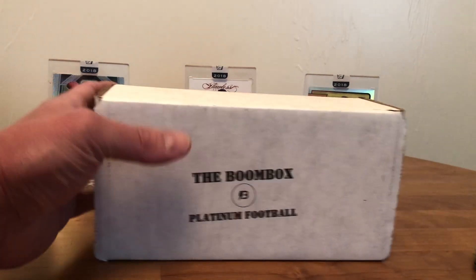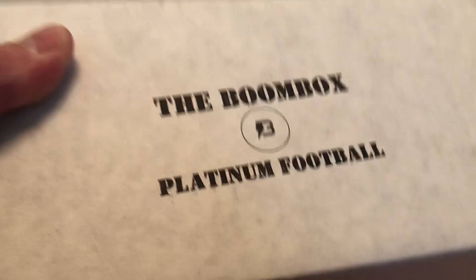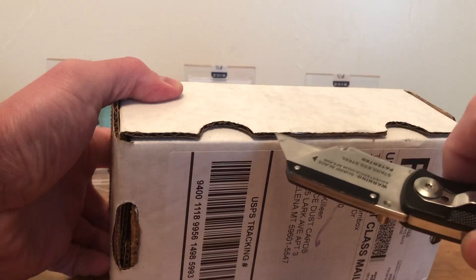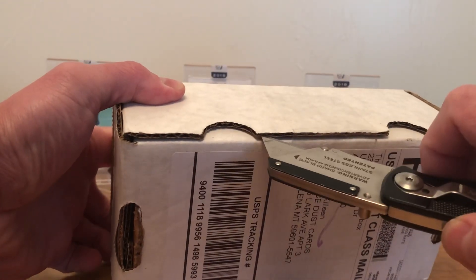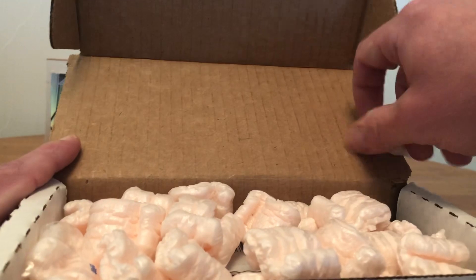What's up guys, today ripping my first boom box — the platinum edition football. Let's check it out. If you are interested in this product, please check the link in the description below. Shoutout on how to get one of those.